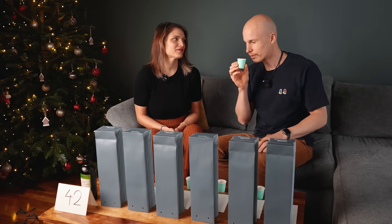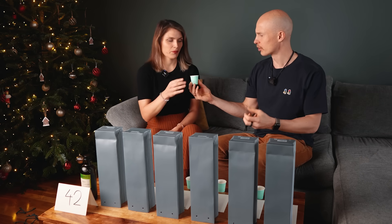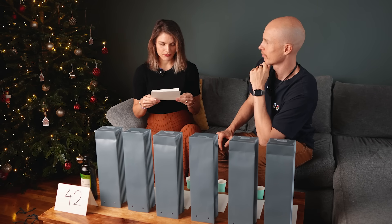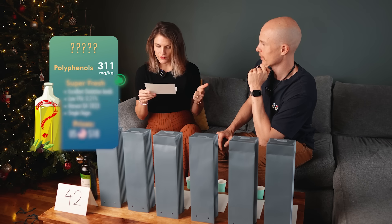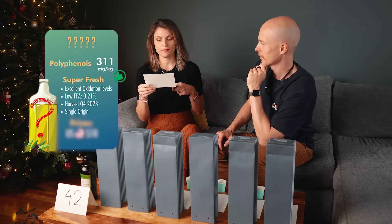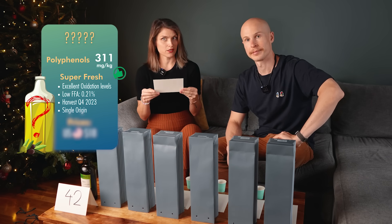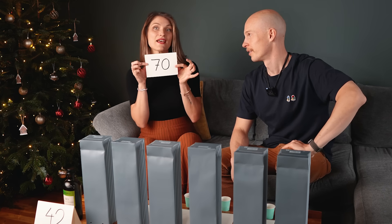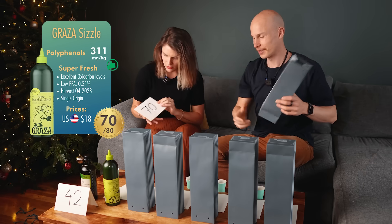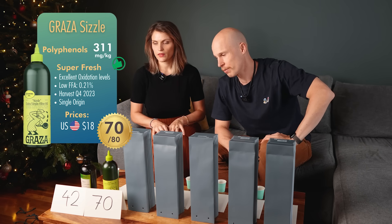This smells very lemony — it smells really good. Very smooth, very round, very rich, more oily in the taste. We have a high performer here. The lab results reveal it's super fresh — very low fatty acids and excellent oxidation levels. It even states the harvest date and when it was bottled, so you can be sure of good quality. The score: 70. And it's Graza Sizzle — an innovative olive oil brand that has taken the US by storm.